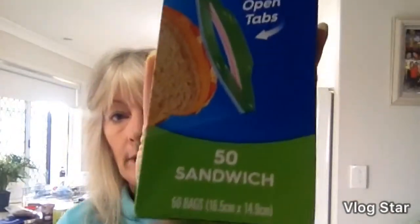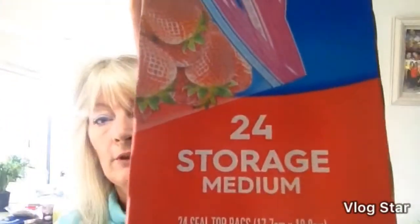So the things I bought — I got all of these in IGA. They were having a bit of a sale on some things. I bought some Ziploc bags: storage bags, 50 in there, I think I paid $1.29 for these. These ones are 24 medium storage bags. And I got 14 large Ziploc bags. They were all the same price.